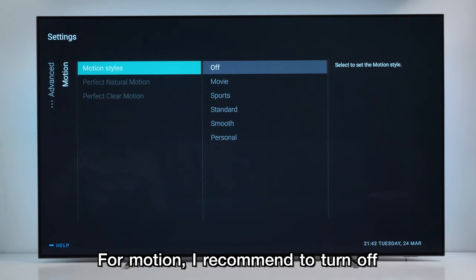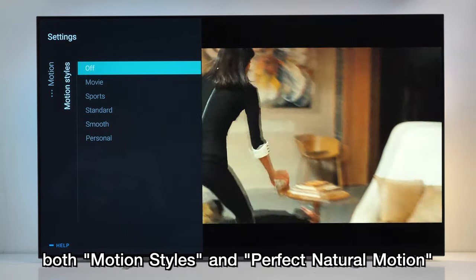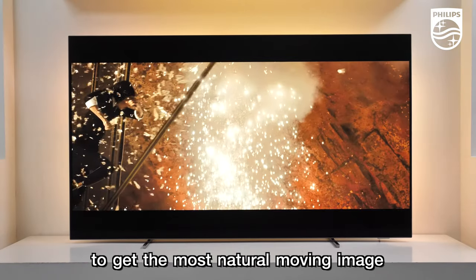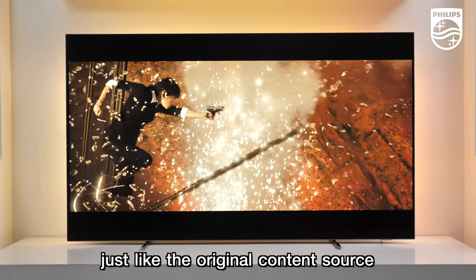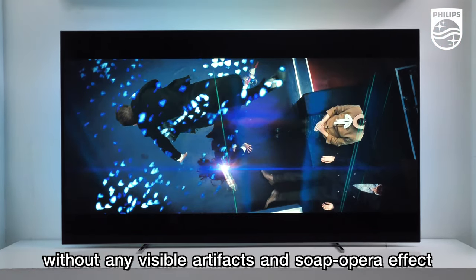For motion, I recommend turning off available motion smoothing options — both Motion Styles and Perfect Natural Motion — to get the most natural moving image, just like the original content source, without any visible artifacts or soap opera effects.